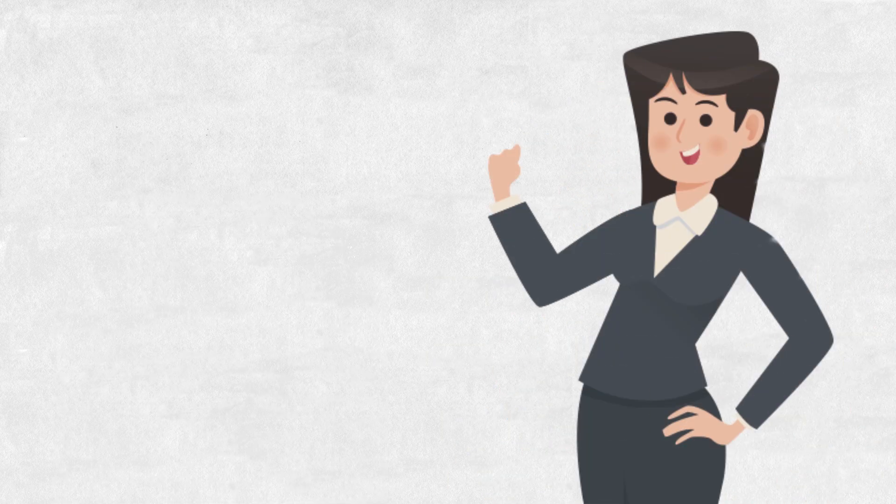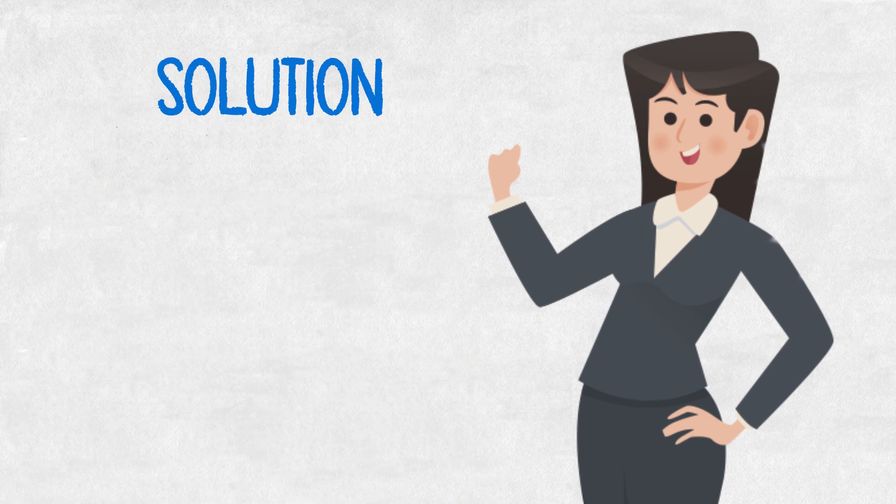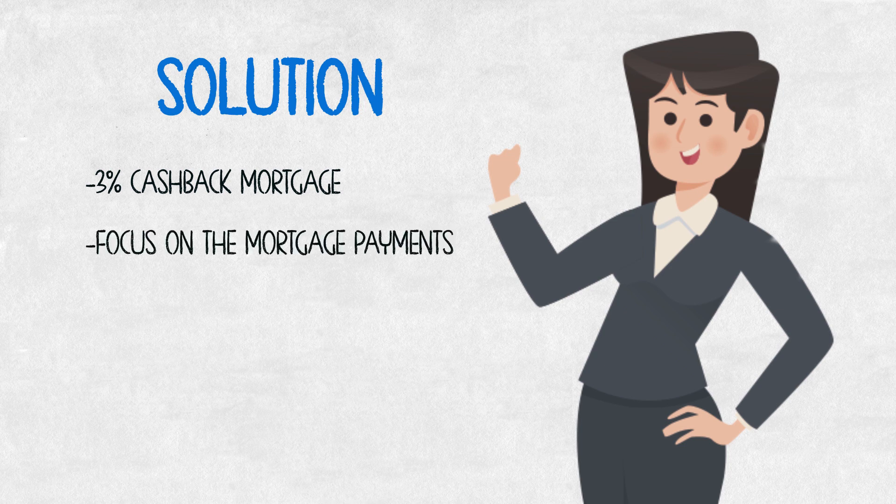She now has a $20,000 loan, which after a few months may still have a balance of around $16,000–$17,000 since she has to pay it on a regular basis. Here's our solution: the 3% cash-back mortgage gave her $15,000 back at closing, which paid off the loan. So she doesn't have any extra debt going into that mortgage as a first-time home buyer — she can just focus on the mortgage payments and everything that has to do with that condo.